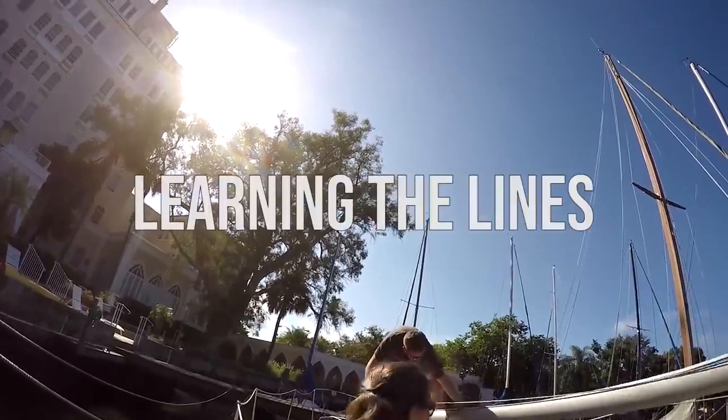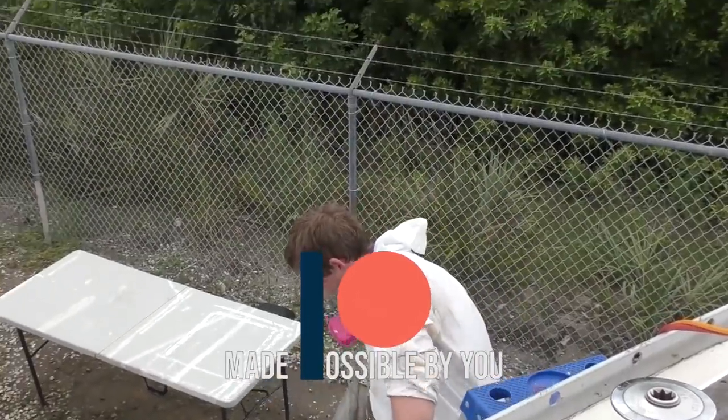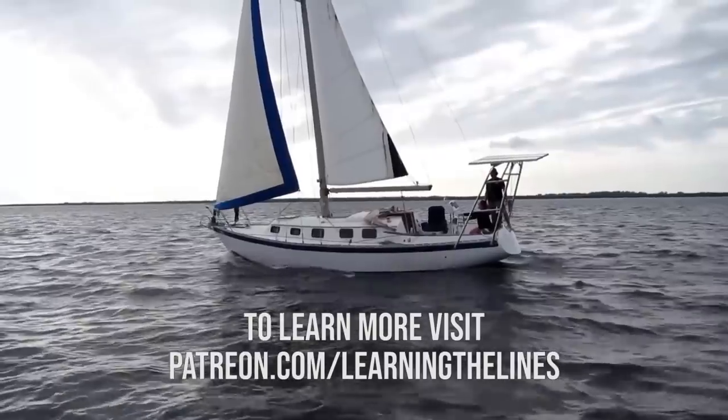What's up everybody. In a recent video we mentioned that Randy got a new job here in the Keys, and today is actually her first day. We didn't mention what she's doing — a lot of people asked in the comments — she is teaching again, so she's teaching here in the Keys.